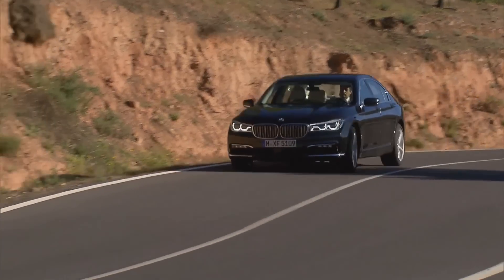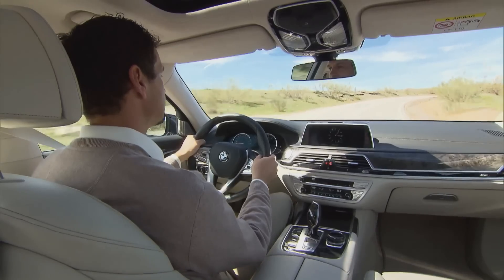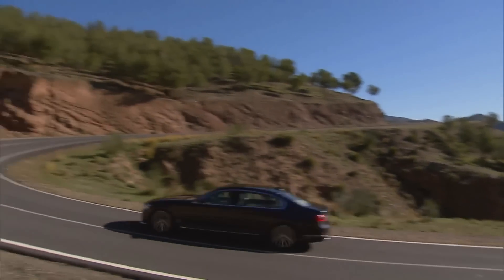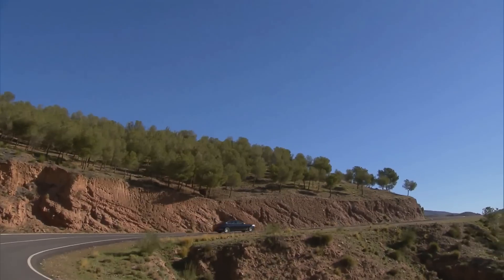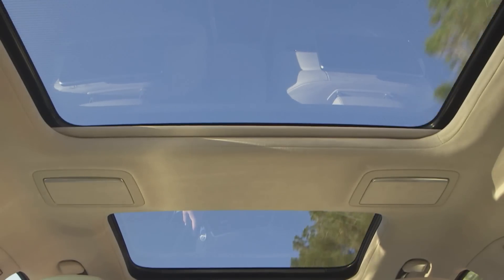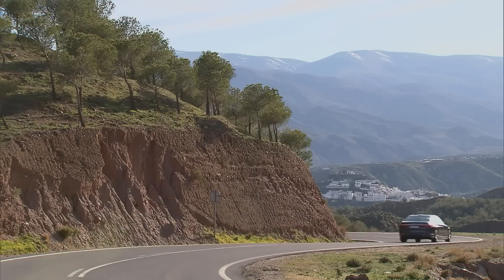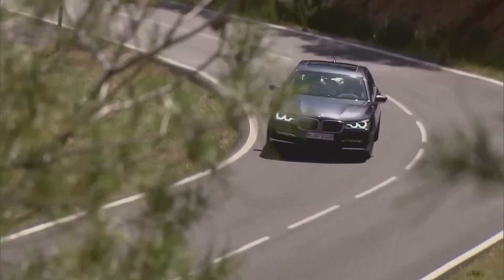Driving luxury describes the experience of getting behind the wheel of the new 7-series model. Engines of the latest generation boast high performance and low consumption. The most popular is likely to be the new 740 Le, which relies on hybrid technology to achieve average consumption figures of an amazing 2.1 liters per 100 kilometers. And it drives like a much more compact model.